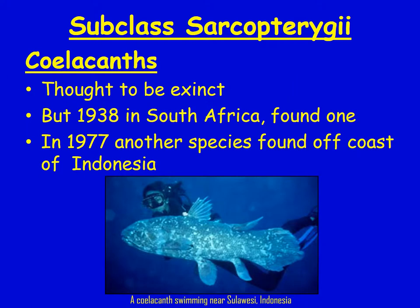Coelacanths are one of these lobe-finned fish. Scientists thought they went extinct, but around 1938 in South Africa one was found. They're hard to find because they typically swim in very deep waters. Then in 1977, a different species of coelacanth was found off the coast of Indonesia. These animals still exist but are very reclusive and don't come up to the levels where people commonly are.